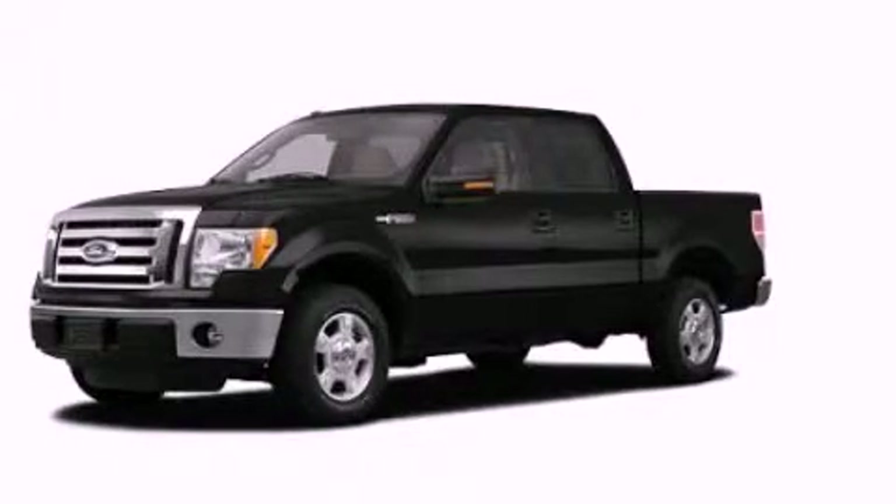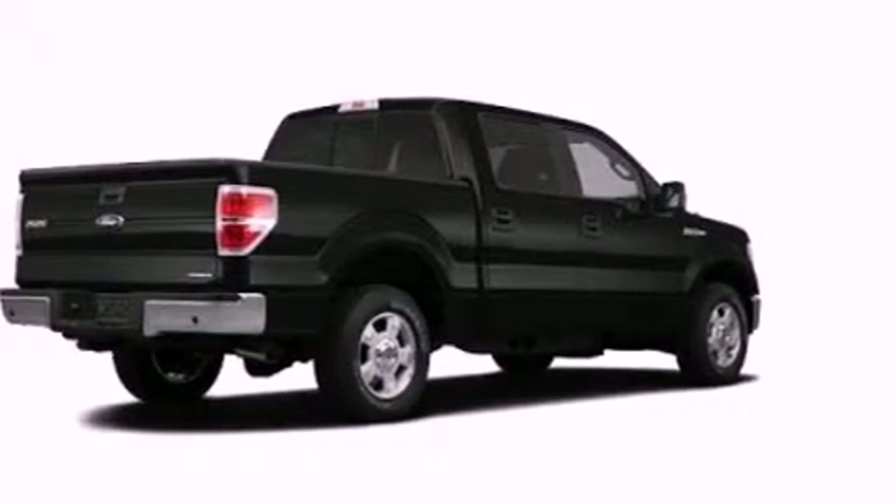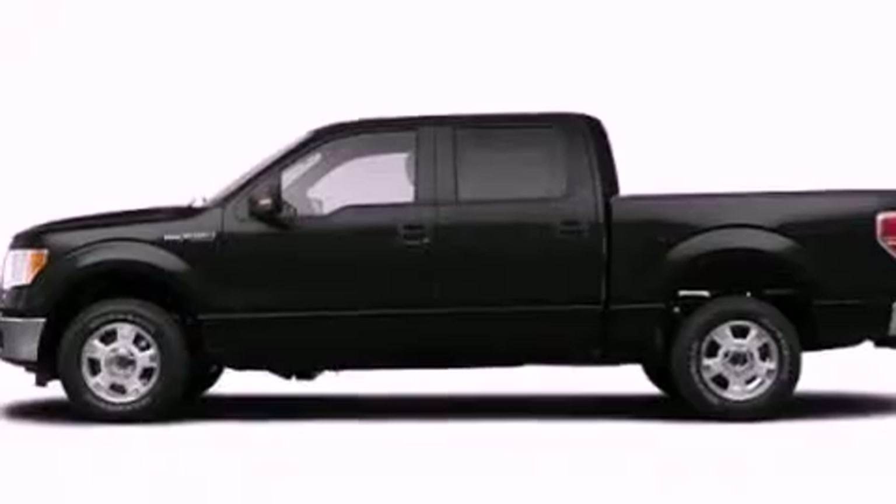This is a 2011 Ford F-150. It has what you need for work as well as what you want for play. It has a 3.5-liter six-cylinder engine and an automatic transmission.